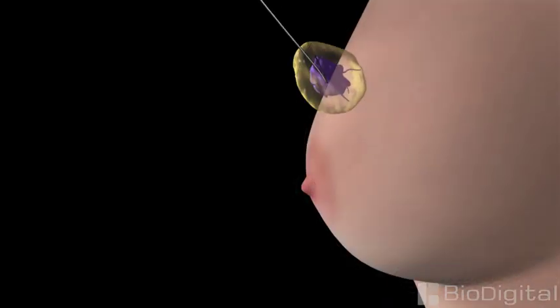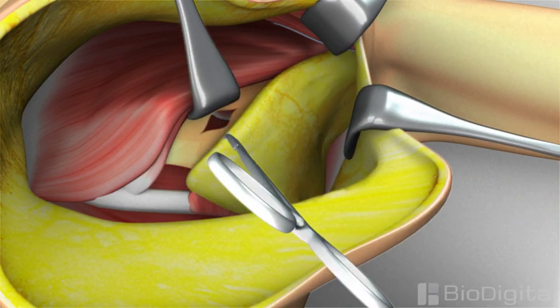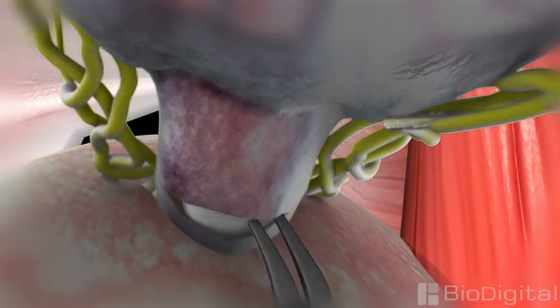Because it involves cutting into the body, surgery almost always entails some side effects, although some newer minimally invasive techniques, such as laparoscopic and robotic surgery, can help to reduce them.